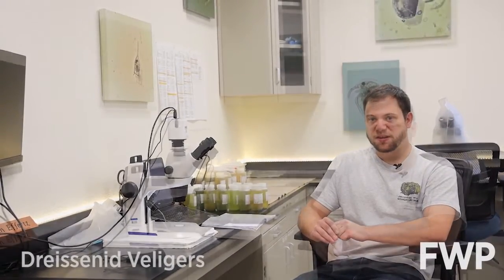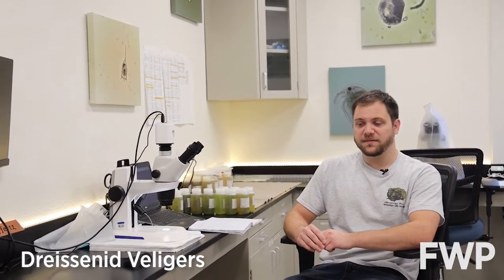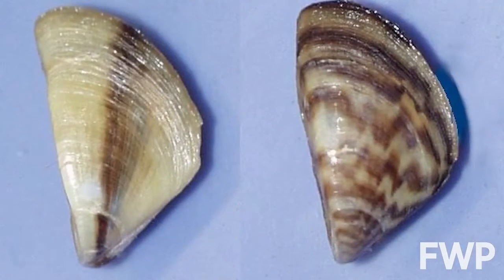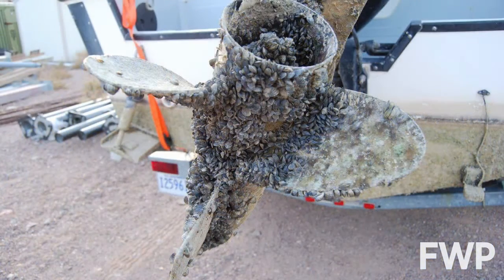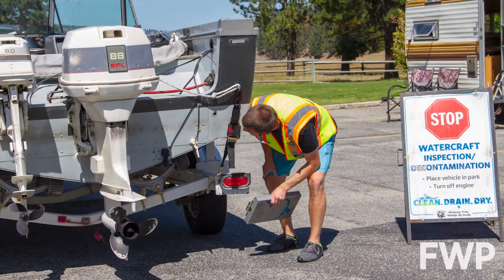So mainly we're looking for dreissenid veligers. Dreissenid veligers are the larval state of zebra mussels and quagga mussels, which are known invasive species found throughout the Missouri River Basin but not currently in Montana. So we're working hard to monitor and keep them out of our state waters here.